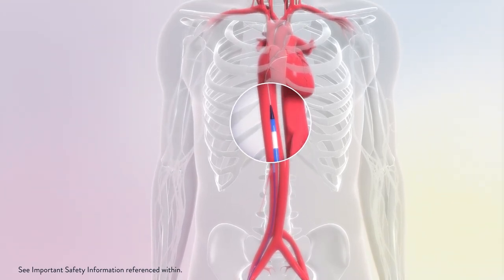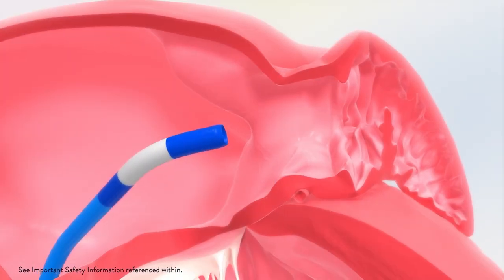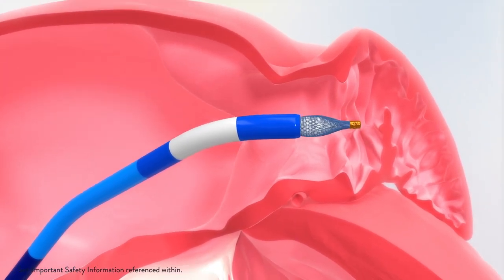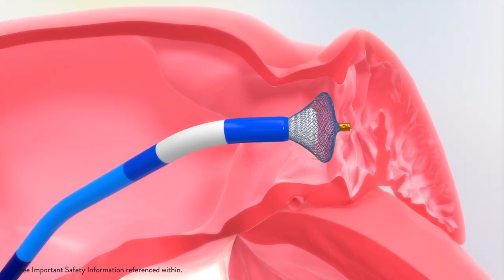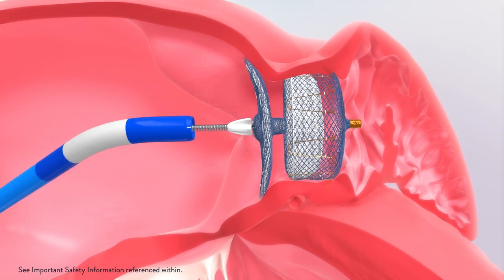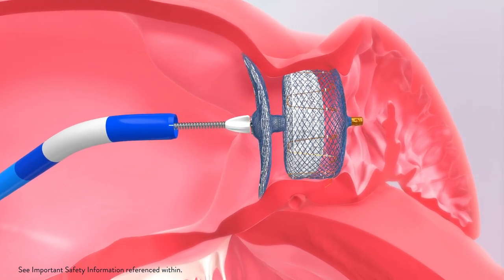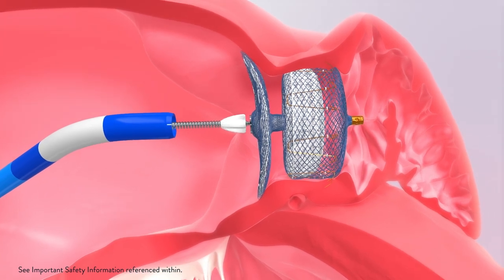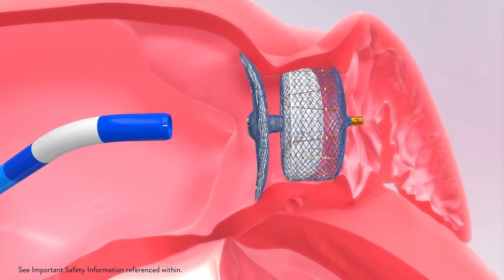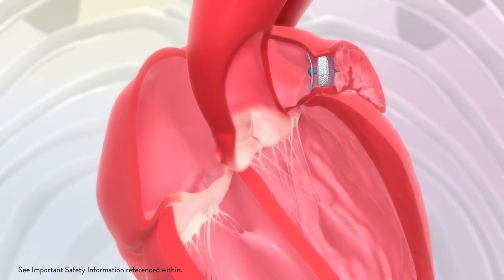Your physician will navigate the catheter through your blood vessels to the procedure site within the heart and carefully implant the device in your heart. They will evaluate its position to verify complete closure of your LAA. After positioning is confirmed, the device will be released, remaining permanently implanted to provide immediate closure of your left atrial appendage and lifelong reduced stroke risk.